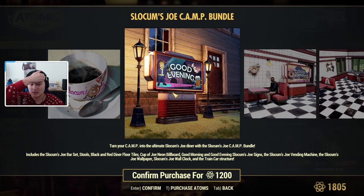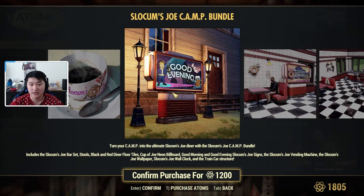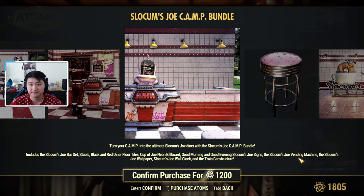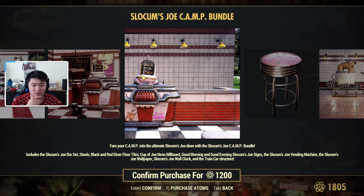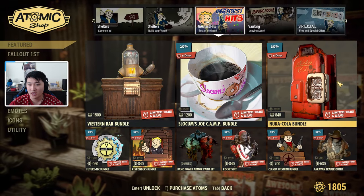The Shlokum Joe's Camp Bundle includes bar sets and stools, black and red diner floor tiles, a Cup of Joe neon billboard, the Good Morning and Good Evening Joe signs, the vending machine, wallpapers, a wall clock, and the train car structure.